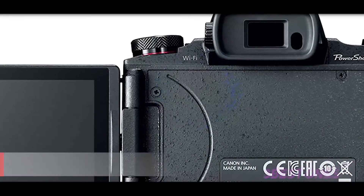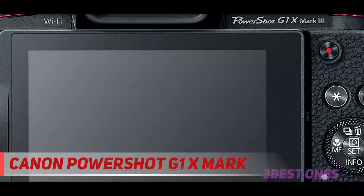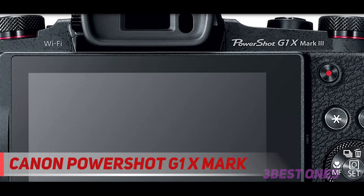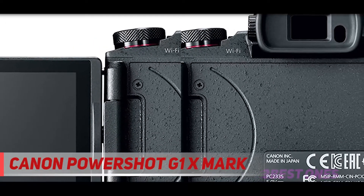Starting at number 3, the Canon PowerShot G1X Mark III. This model is quite unique when it comes to compact cameras. Compacts usually have small sensors to fit into their rather small size, but Canon has managed to stick an APS-C sensor into this one. As such, this camera is able to deliver when it comes to images.